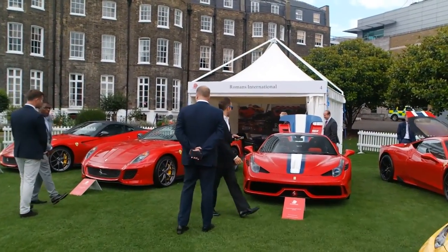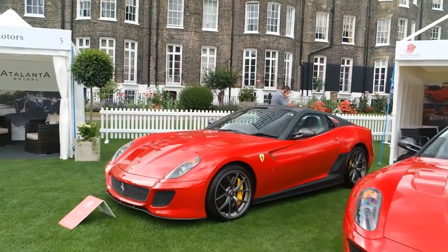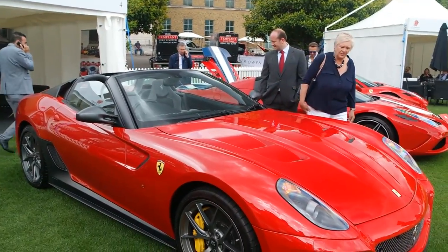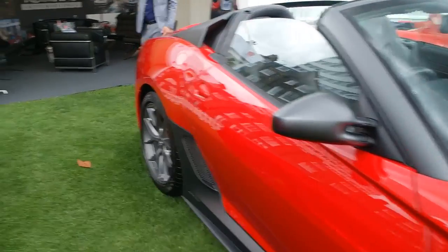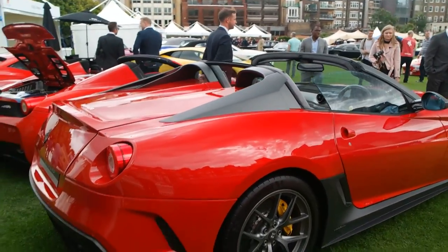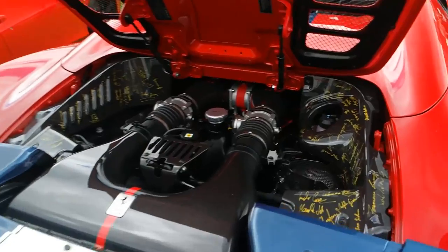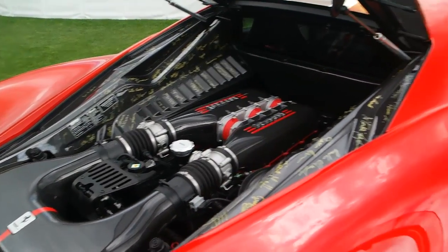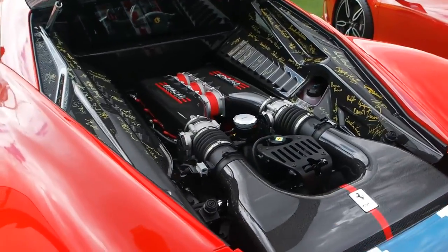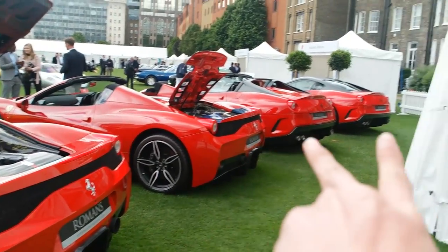Tucked in the corner we have the Roman stand where we've got the Speciale Aperta, but we also have two 599 GTOs — one of which is a standard coupe version. This one is technically an SA Aperta, the convertible version, but with a hefty amount of money you can convert it back to GTO specs. It looks exactly the same, just without a roof, which is pretty impressive. Both Speciales are signed by everyone that was part of the manufacturing — a cool option on most modern Ferraris, though it does kind of look like someone's got a Sharpie and squiggled all over your engine. Still pretty cool to see two Speciales and two 599 GTOs.